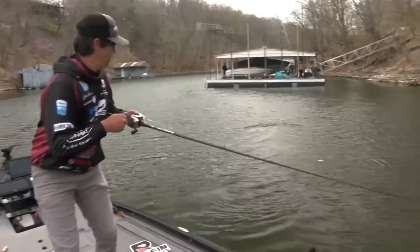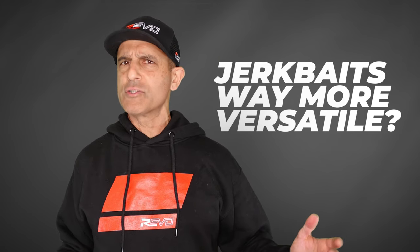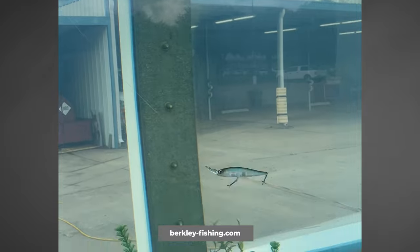An interesting detail is that Justin was fishing a little shallower than most jerkbaiting — brush piles in four to eight feet. So instead of just cold-water slow baits, jerkbaits are now way more versatile: shallower water, faster, fishing around cover. A lot of good new jerkbaits have come out, and we even have one now that backs up.